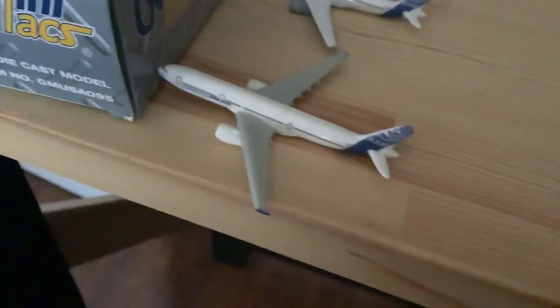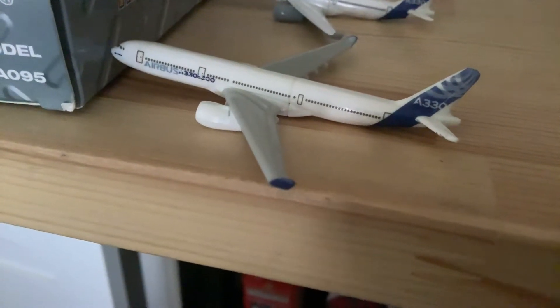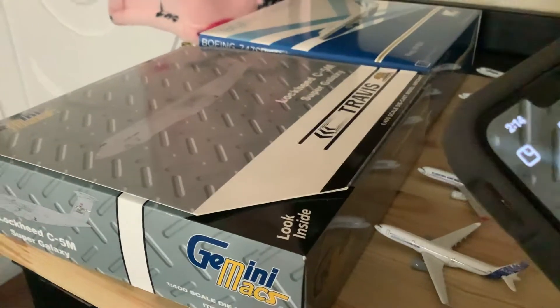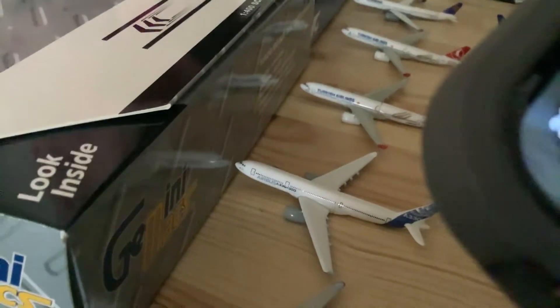We're getting started. Here we have a Boeing Dreamliner, and over here we have an Airbus A330-300 heading out to Victorville Logistics Airport. Right here we have another Airbus A330-300 with a house livery heading out to Boeing Field.